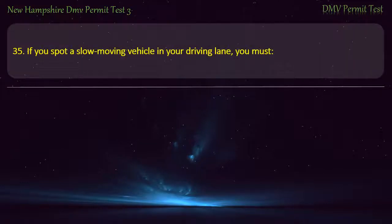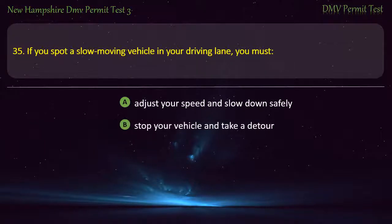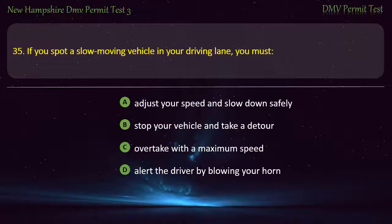Question 35. If you spot a slow-moving vehicle in your driving lane, you must: Adjust your speed and slow down safely; Stop your vehicle and take a detour; Overtake with maximum speed; Alert the driver by blowing your horn. Answer: Adjust your speed and slow down safely.